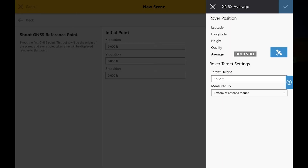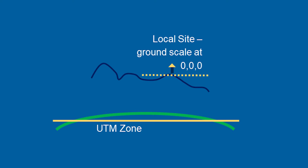When you start a capture scene and record your first point, Capture determines what UTM zone you're in. From there, the UTM projection scaling factor is applied. In addition to projecting onto the correct UTM zone, a local sight adjustment is created and a 0, 0, 0 coordinate is assigned, much like the setup of an optical total station. Because of this, integration between GNSS and an optical total station on the same scene can be achieved.